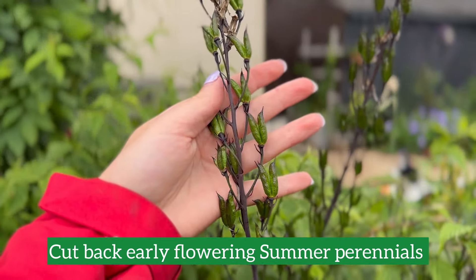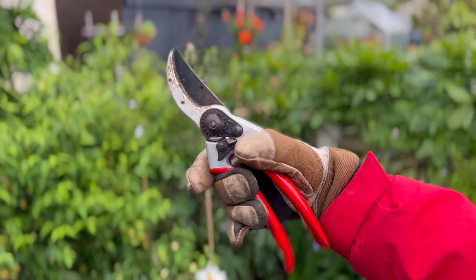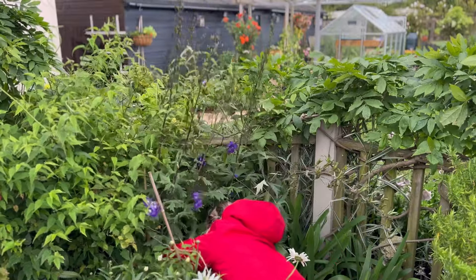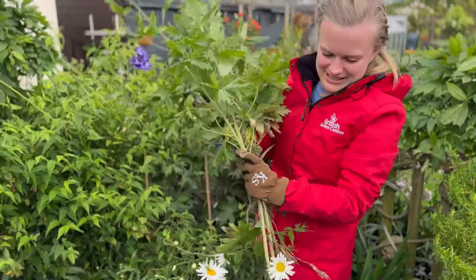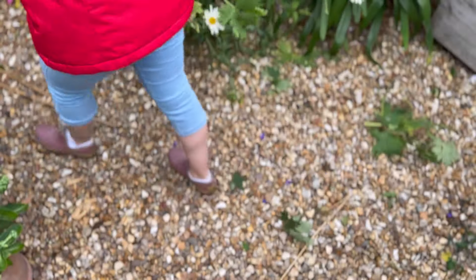Now is also the perfect time to cut back any early-flowering summer perennials, like these delphiniums here that have now gone to seed. I'm just going to take my secateurs and chop them right back down to the ground to promote a second flush of flowers later on this year.